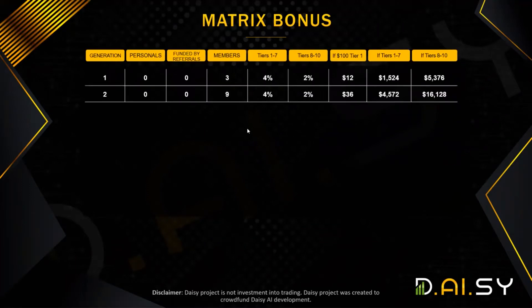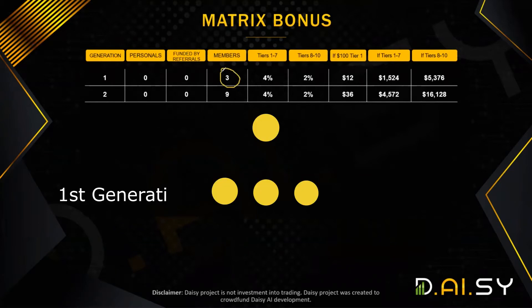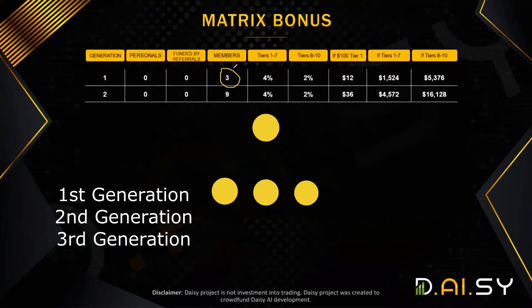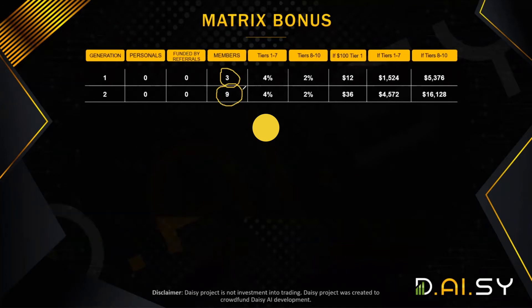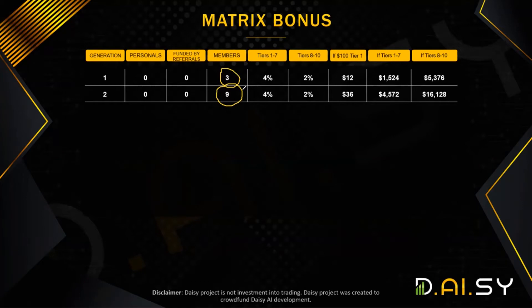Now let's discuss the matrix. The matrix will have ten generations and this is a so-called forced matrix. This is a 3x10 forced matrix, meaning in the first generation you can only have three people. So if you recruit six direct people, only three will stay in the first generation and the remaining three will be forced into generation two. For example, if you recruit 12 people, three will be placed on the first generation and nine on the second generation.